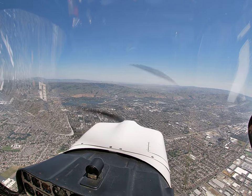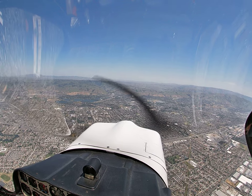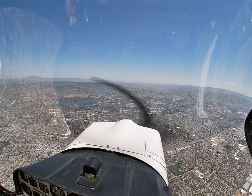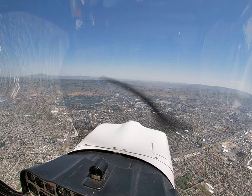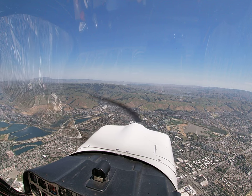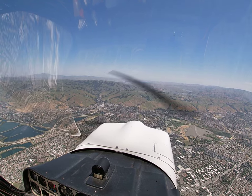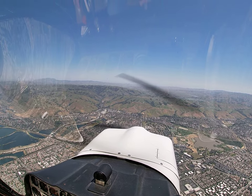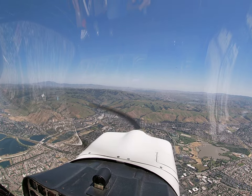Southwest 114, clear direct Franny, join the localizer, maintain 4,500. Direct Franny down to 4,500, join the localizer, Southwest 114. Citabria 125 Charlie Mike, maintain VFR at or below 3,500. Southwest 114, traffic 11 o'clock, 2 miles northeastbound, 3,500, that's a Citabria. Traffic in sight, Southwest 114. Southwest 114, maintain visual separation from that traffic and clear visual approach runway 30. We'll keep them in sight, visual 30, Southwest 114.